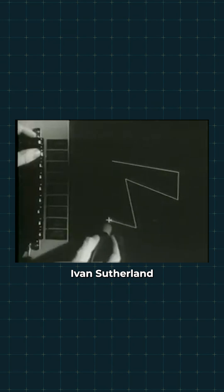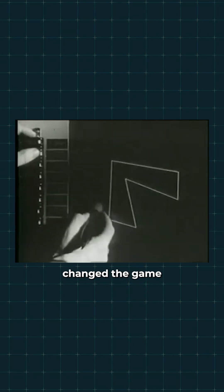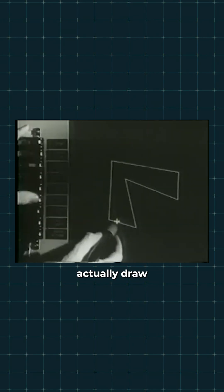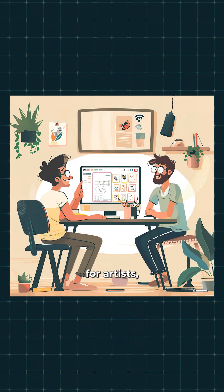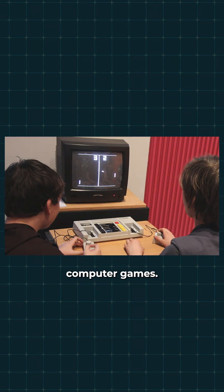Then in 1963, Ivan Sutherland's Sketchpad changed the game. For the first time, you could actually draw on a computer. That gave birth to CAD for engineers, design software for artists, and even some of the earliest computer games.